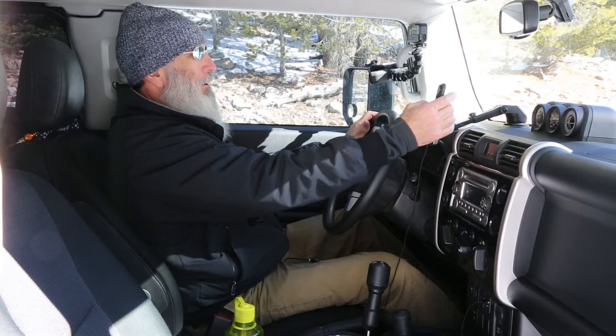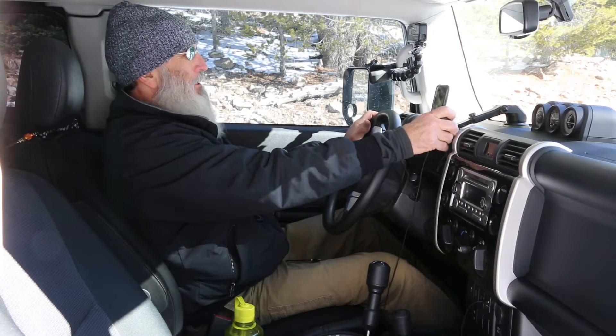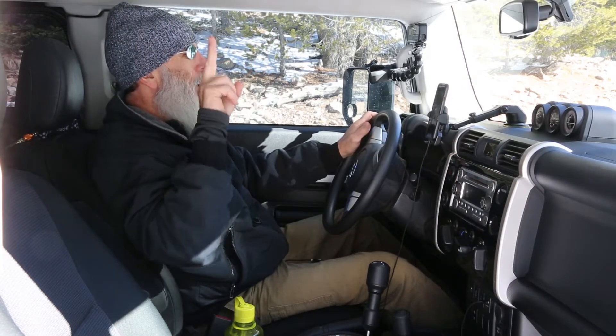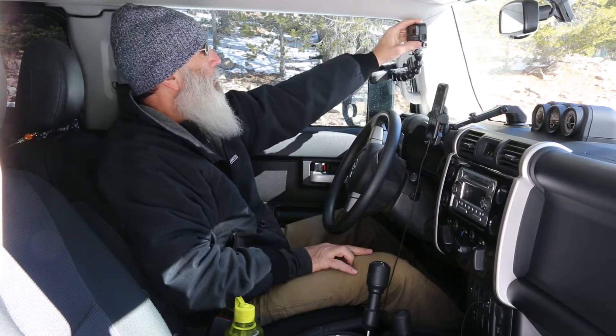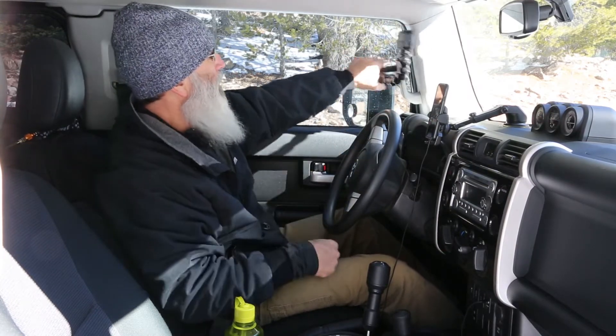Here's my GoPro app — I can see what I'm doing, I can control everything from right here. So I go, hello! But that's a good place right there. I use both of those grab handle mounts frequently.